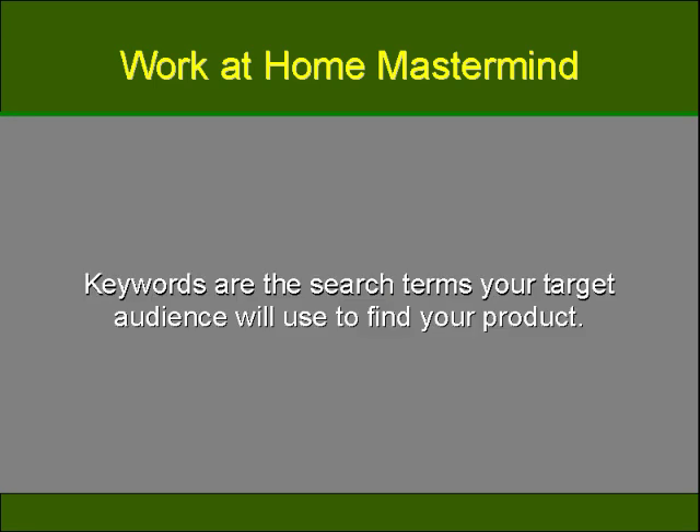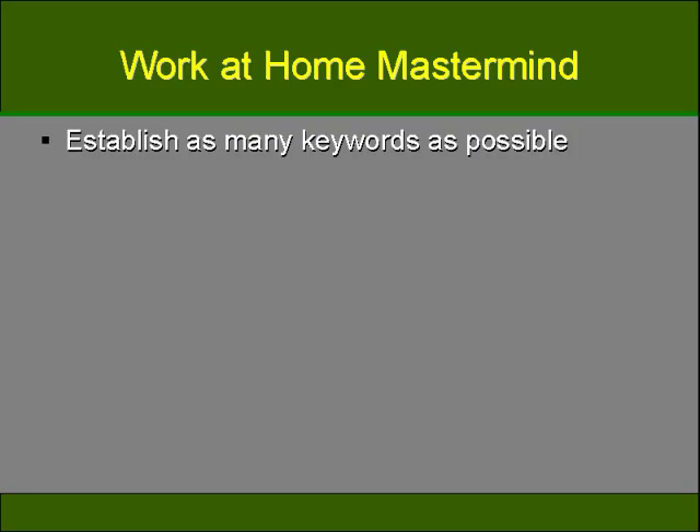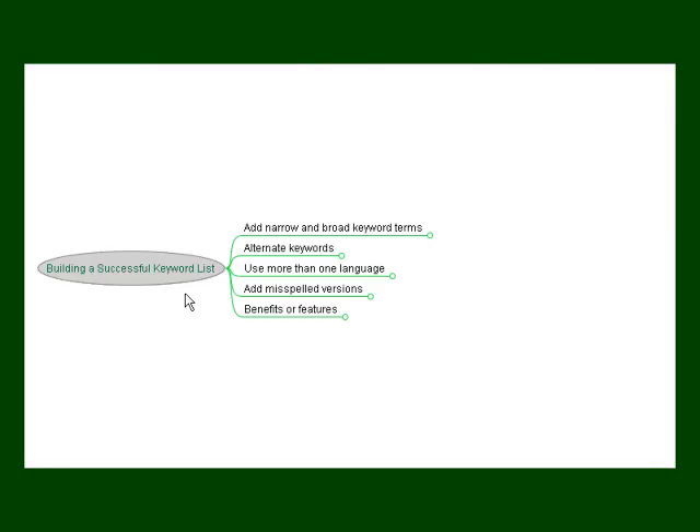Keywords are the search terms your target audience will use in order to find your product. For example, if you're in the niche of selling hair products, you'll need to do the necessary research to find keywords and look for ones that are used in your niche. More than 4 million people have entered the keyword 'shampoo,' whereas 40,000 people have entered the search term 'natural shampoo.' You want to establish as many keywords as possible for your keyword list. This will help you target your product to more than one particular audience. For example, if you use 'biodegradable shampoo,' you'll target eco-friendly hair product users, whereas if you just target 'shampoo,' you'll find a much broader target audience.